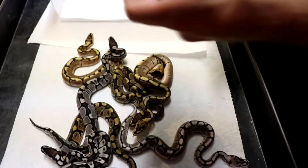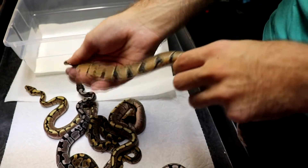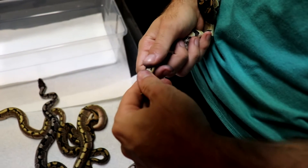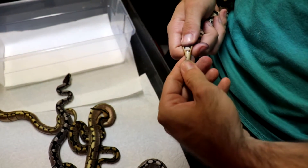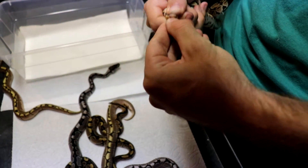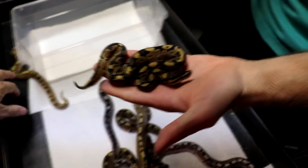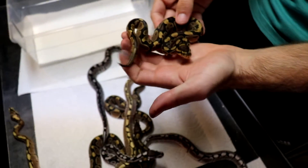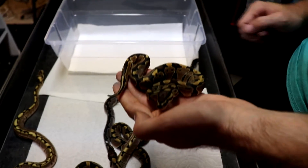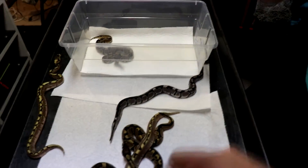Starting off with this little normal - very pretty, just a regular normal with no genes, but it is 100% het Exanthic. Every single baby is also 50% het for snow, so they're 100% het Exanthic and 50% chance for albino. This here is a little female normal, 100% het Exanthic, 50% het albino. We already have one of our subs who wants that one - it's spoken for.